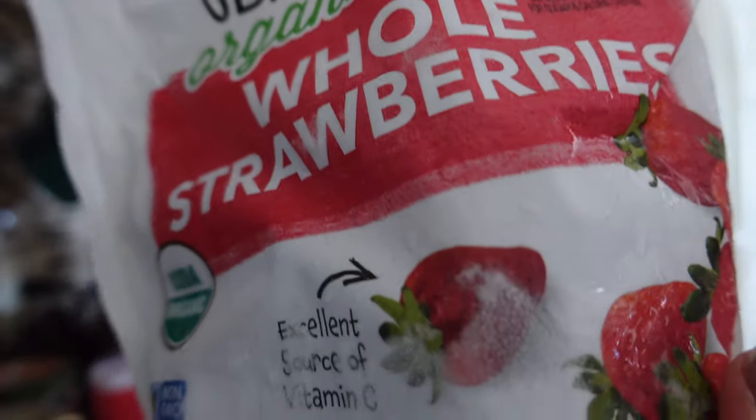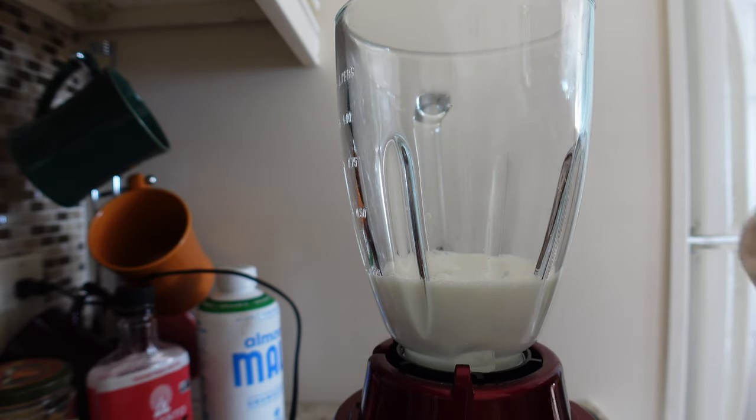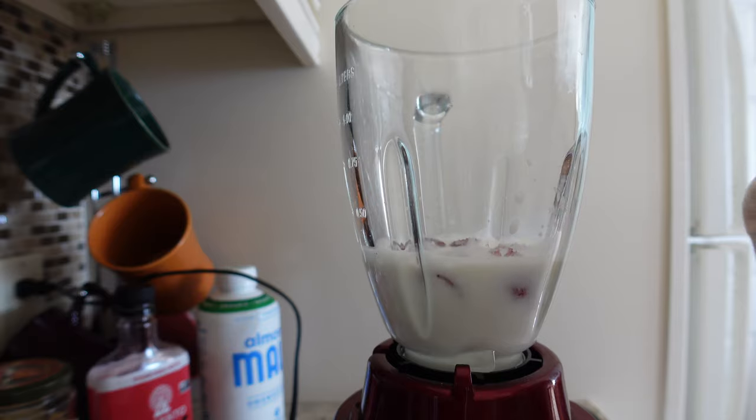We'll see if it's still gonna work out without the strawberry glaze. I don't have exactly how much of each ingredient is supposed to go in it — I'm just gonna wing it and we're gonna hope for the best.